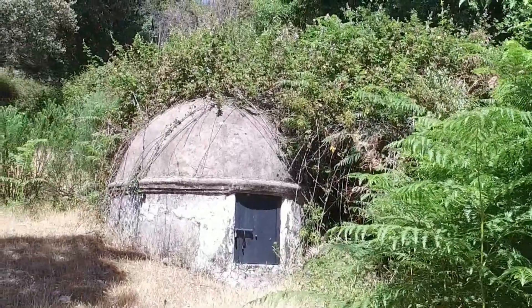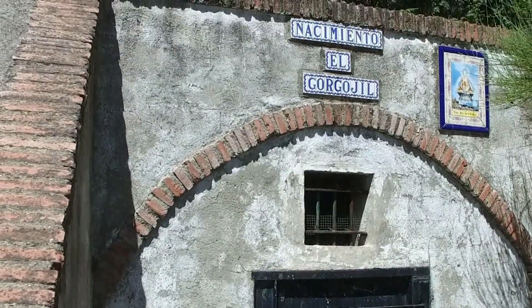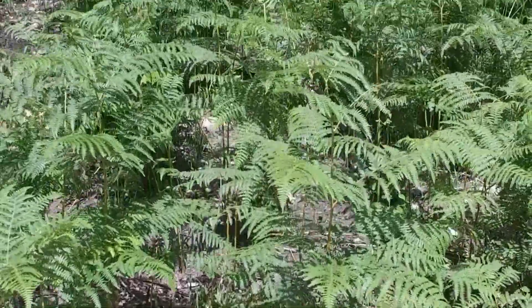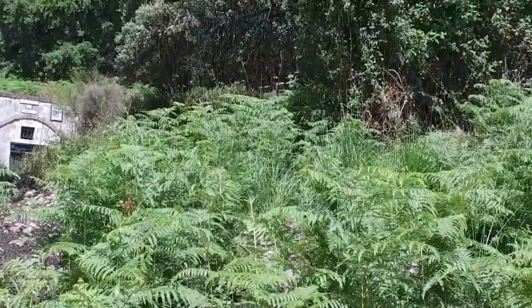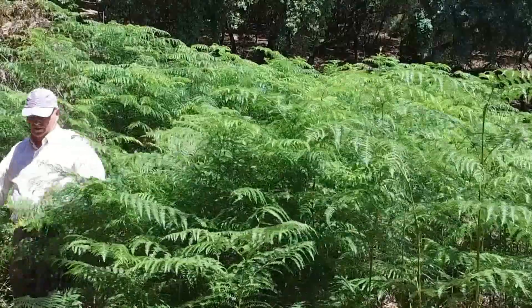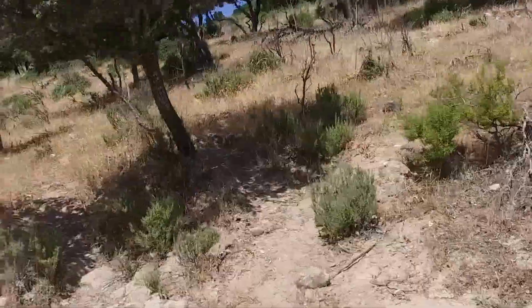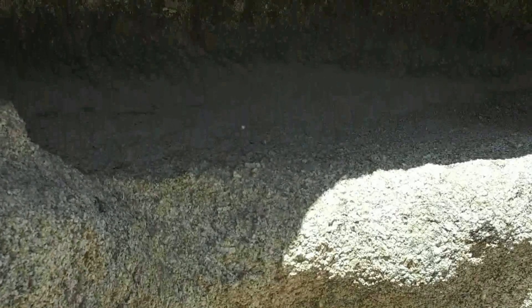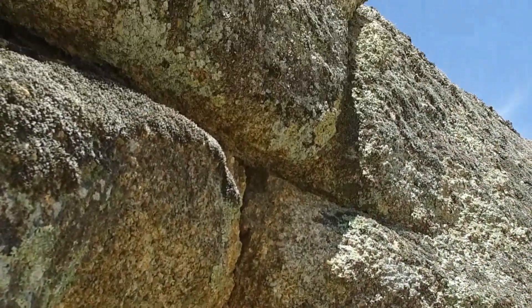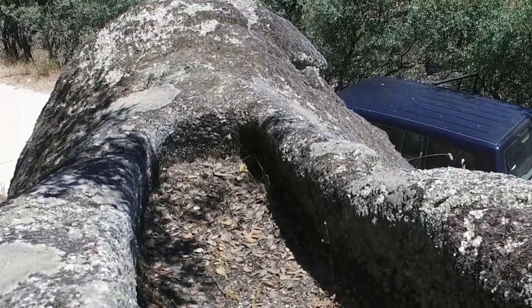Tampoco nos olvidamos de otra maravilla de la naturaleza, la fuente del Corbojil, escondida entre exuberante vegetación. Posteriormente vamos a coger otro sendero que nos lleva al pantano de la Lancha. Antes de llegar ya podemos observar unas rocas talladas y trabajadas: son unas tumbas. Vamos a ver la parte frontal y la parte de arriba, pues la misma roca, muy curiosamente, tiene dos tumbas.